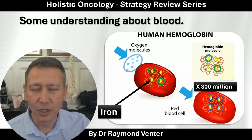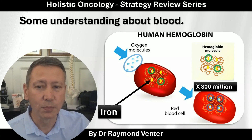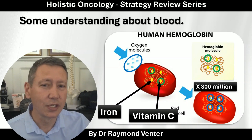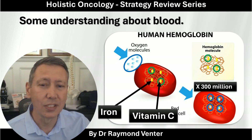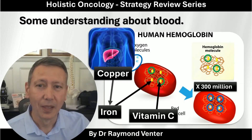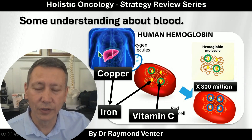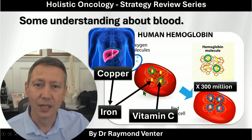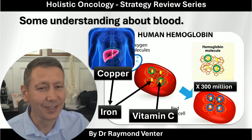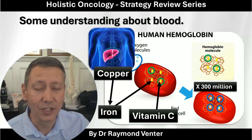Let me know in the comments whether your doctor gave you iron supplementation, because many patients are anemic and get a prescription of iron. What the doctor often doesn't tell you is that you need vitamin C to synthesize your iron. Let me know if your oncologist said you need iron plus vitamin C. What's also not told is that you need copper to extract the iron out of the liver so that you can get iron into the red blood cell.